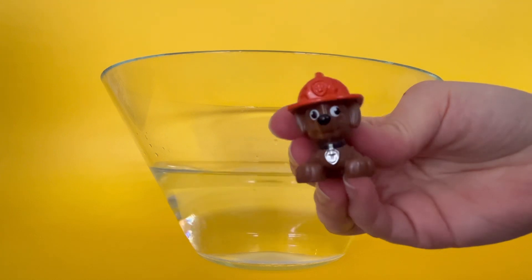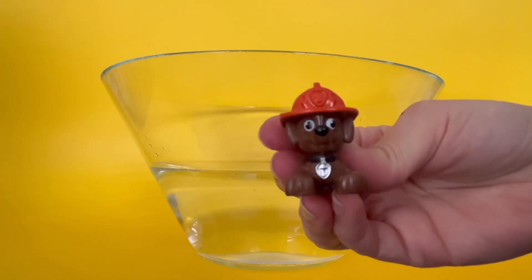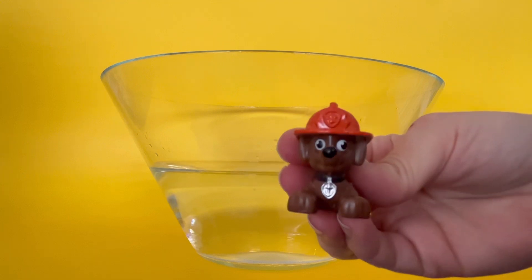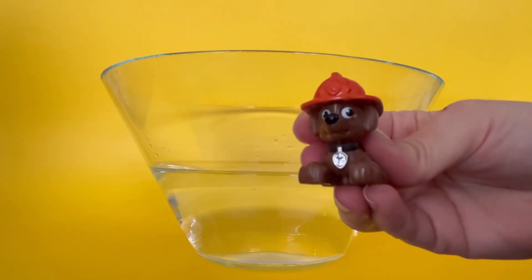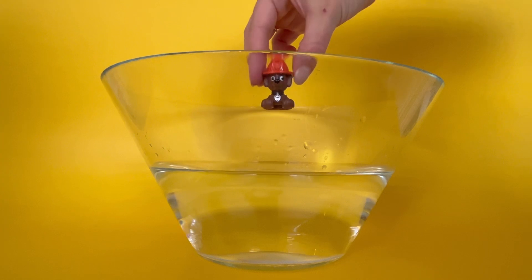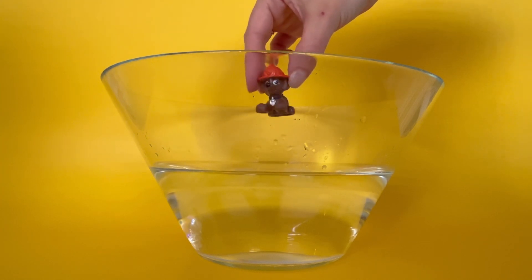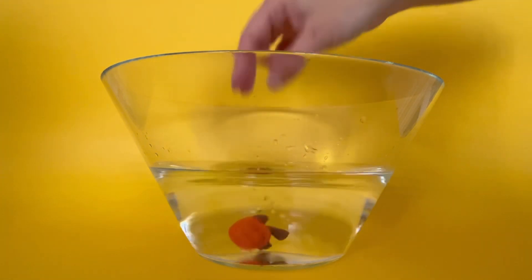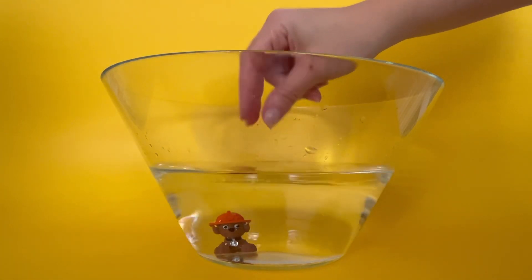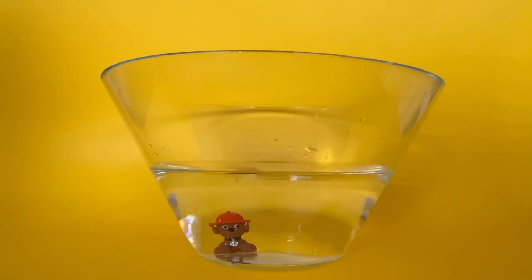Here is my puppy friend. My puppy friend is wearing an orange hat. What sound does a puppy make? Do you think my puppy will sink or float when I put him in the water? Let's find out. The puppy sinks. The puppy sinks to the very bottom. There he is.